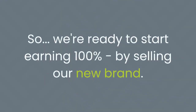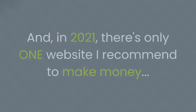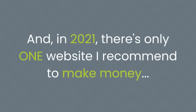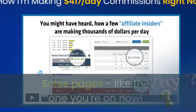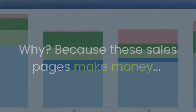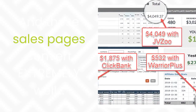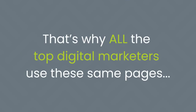Step 2: now we have our product — a proven package of software, rebranded with a brand name, logo, e-cover, and creatives. So it's not just done for you, it's also completely unique to you. For the first time ever, you have your own product brand — ready to sell, proven, and hosted in the cloud. It looks like it cost you $20,000 but it only took you a few minutes. So we're ready to start earning 100% by selling our new brand.